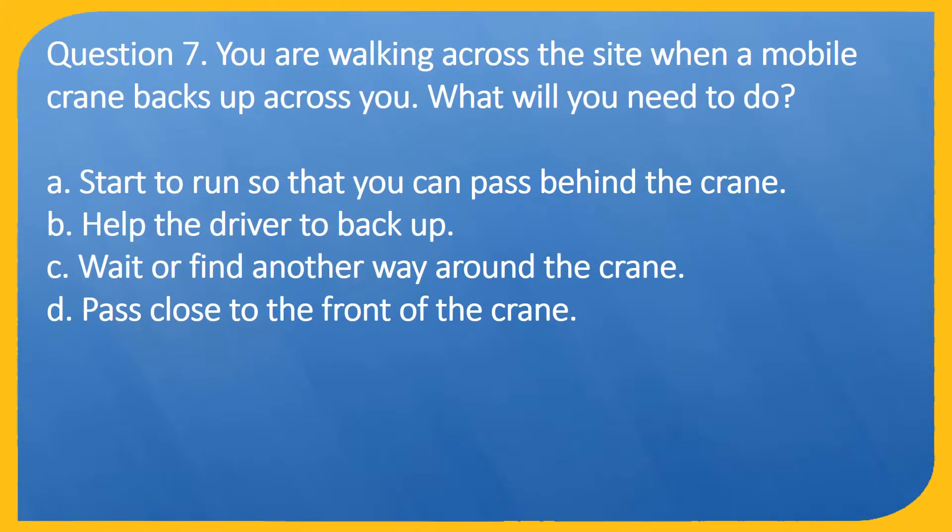Question 7. You are walking across the site when a mobile crane backs up across you. What will you need to do? A. Start to run so that you can pass behind the crane. B. Help the driver to back up. C. Wait or find another way around the crane. D. Pass close to the front of the crane.